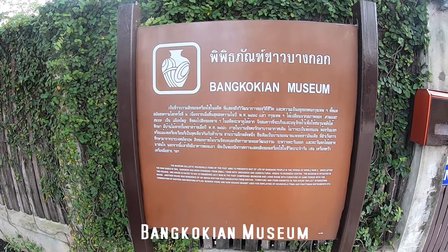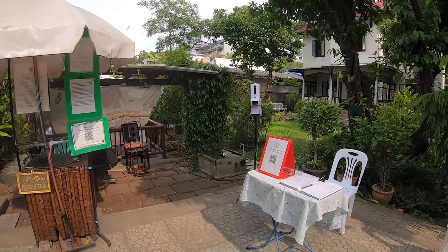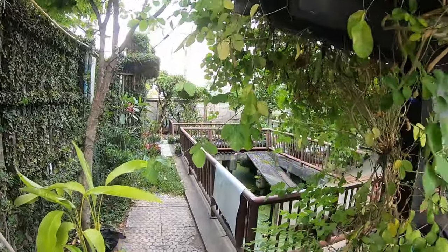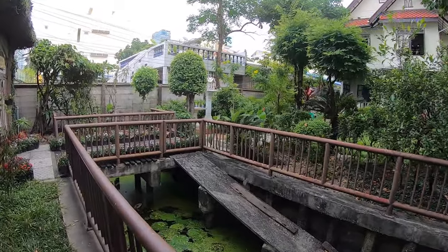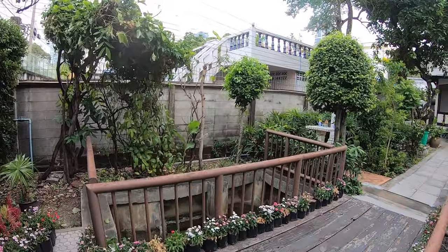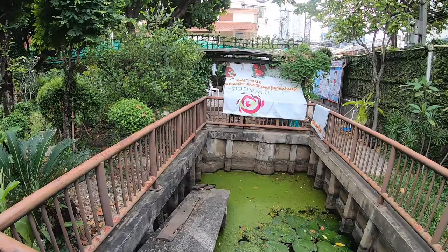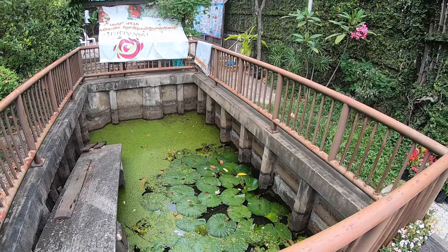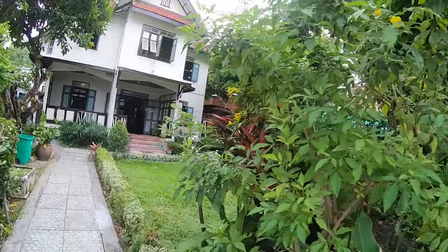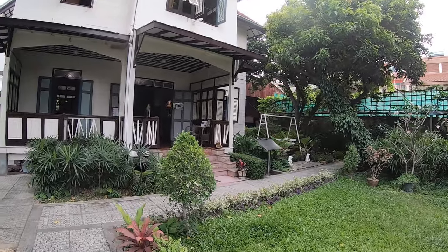Hi everybody, Stevie here from Never Too Late to Travel. Today I'd like to invite you to have a walk with me around this very small museum here in Bangkok called the Bangkokian Museum. Sadly this place is not really that well known in Bangkok and it's often missed by many of the tourists that come here, which I found to be a great shame. The museum is basically a collection of items of the past and it aims to present the life of Bangkok people in the period during World War II.